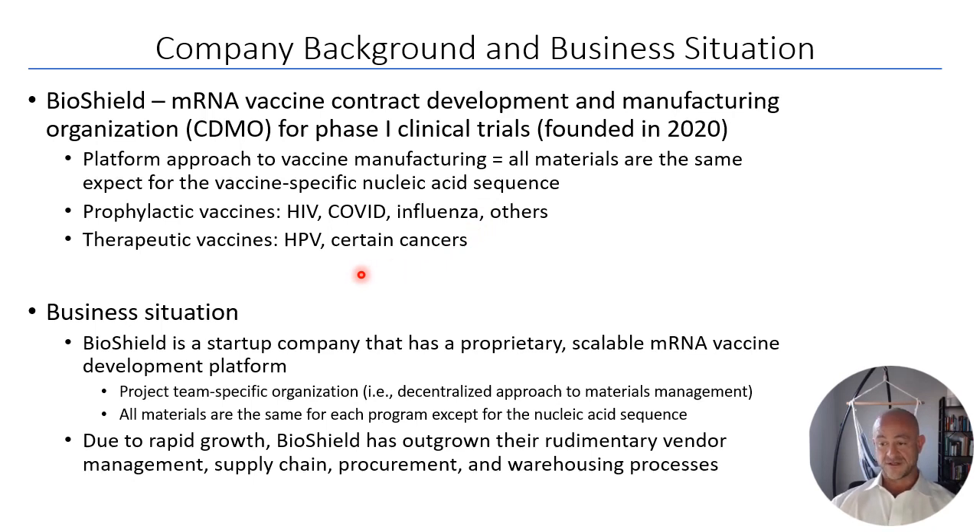BioShield is a growing startup with a proprietary scalable vaccine development platform. Historically, they've been project-team specific — each team handled ordering materials, scheduling activities, and contacting vendors. This decentralized approach was fine when the company was small, but due to rapid growth, BioShield has outgrown this rudimentary vendor management strategy and supply chain procurement and warehousing processes.